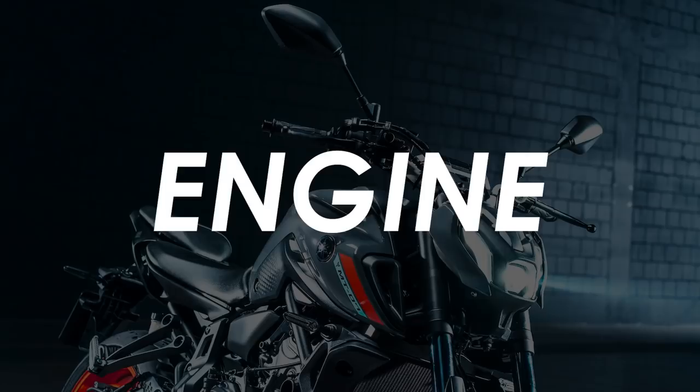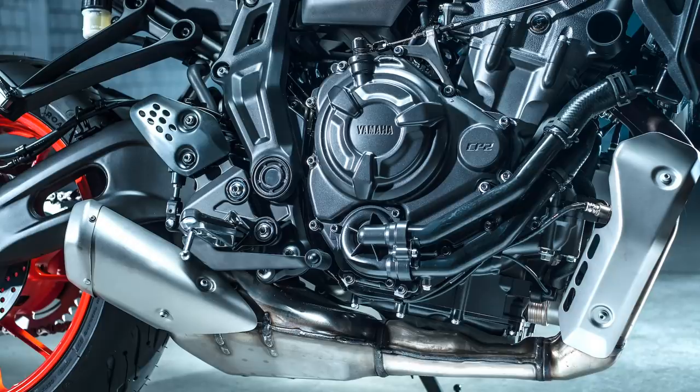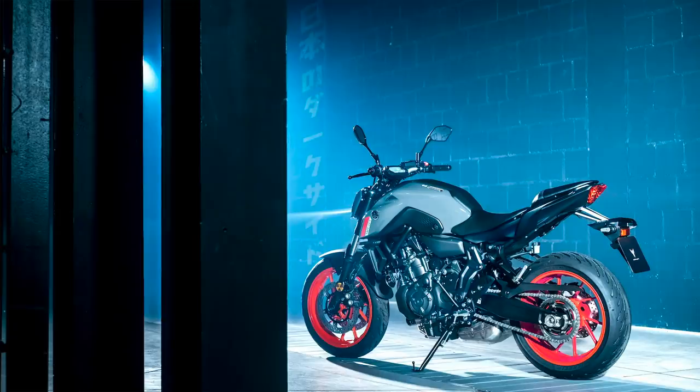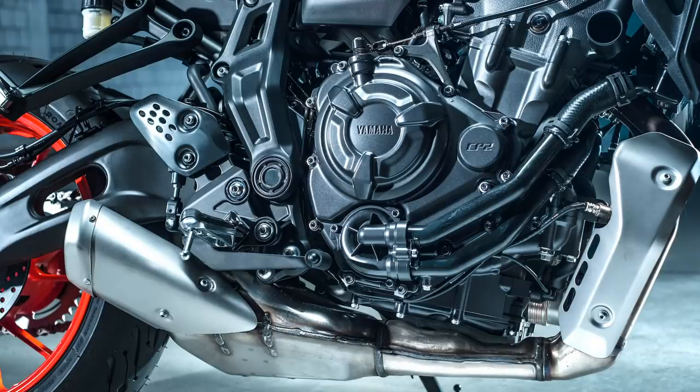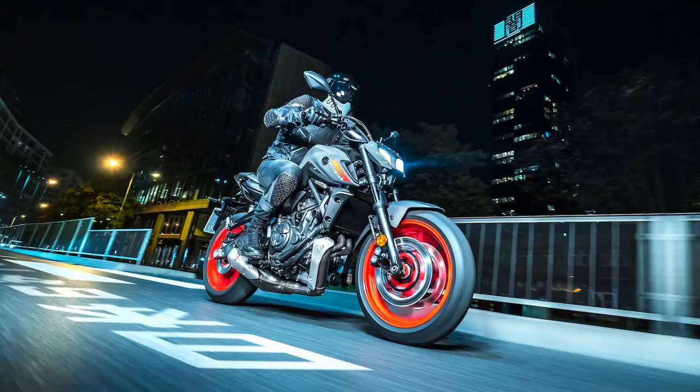Lastly, the engine gets an update too, with stricter emissions regulations due at the beginning of 2021 courtesy of Euro 5. A revised exhaust system, new ECU, optimised fuel injector settings and redesigned air intake ducts all help to clean up the 690cc parallel twin, at the sacrifice of about 1Nm of peak torque and 1hp of peak power. That's a tiny change which will barely be perceptible, and it'll still be the torquiest bike in its market by a decent stretch. Yamaha also say that the torque response is now smoother and more linear, which ought to make it even more accessible to ride.